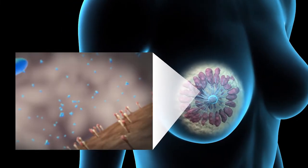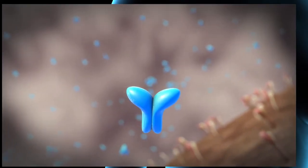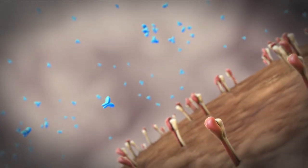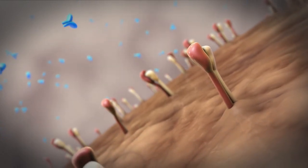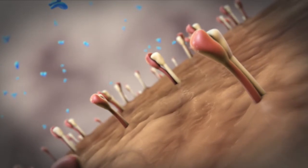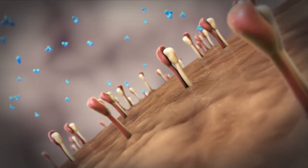Cancer cells are also tested to determine if your breast cancer has a copy of the gene called human epidermal growth factor receptor or HER2. That receptor status is important because it allows us to give you specific targeted treatments as part of your plan for breast cancer care.